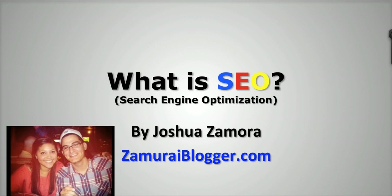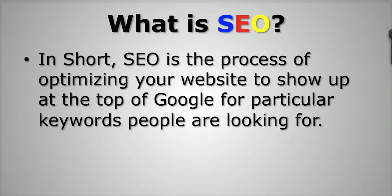SEO stands for Search Engine Optimization, for those of you that don't know, and it's just referred to as SEO for short. Basically, SEO is the process of optimizing your website to show up at the top of Google for particular keywords people are looking for. Whenever you go to Google and type in any search phrase — let's say how to cure cancer or how to play golf — those keywords allow Google to display the most relevant results. So the art of getting your website to show up as one of the first few results when someone types in how to play golf, that is the process of SEO.